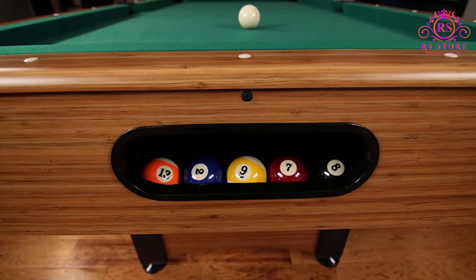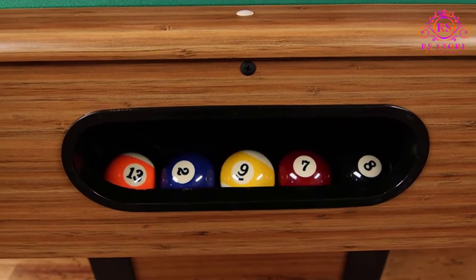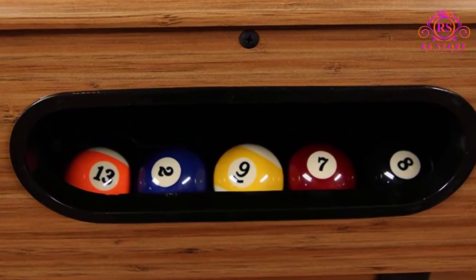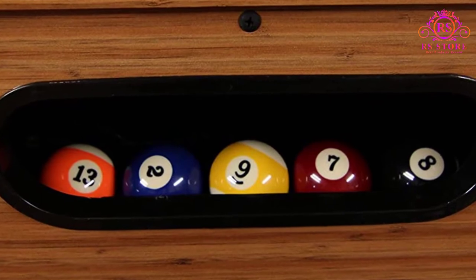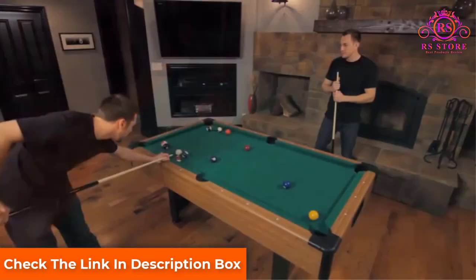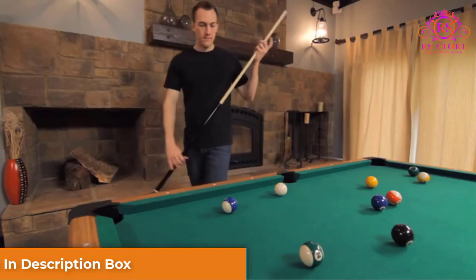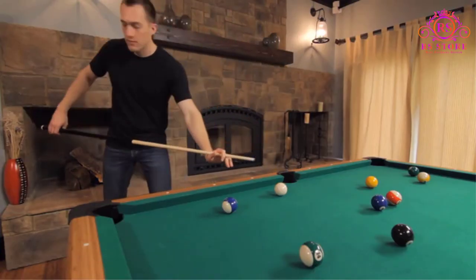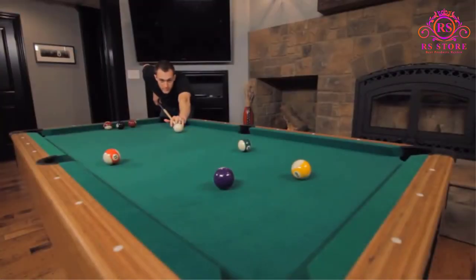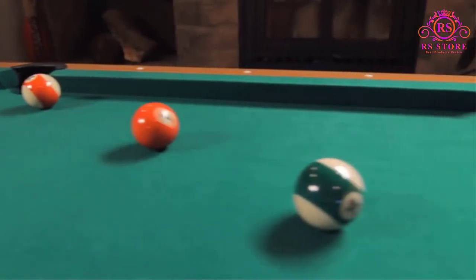However, it's still heavy enough that you don't have to worry about bumping it around while playing — it weighs roughly 190 pounds. The MDF bed is double sealed to protect it from warping over time and provides smooth, consistent gameplay. It's covered with a durable green nylon cloth designed to hold up to years of play. The green cloth coupled with the stylish bamboo laminate looks amazing and fits in well with most billiard room decor.